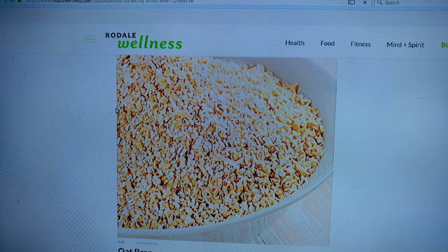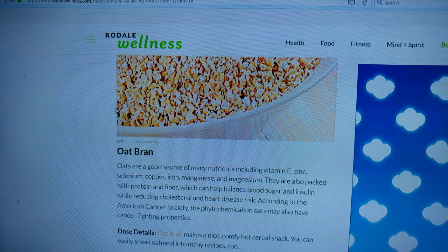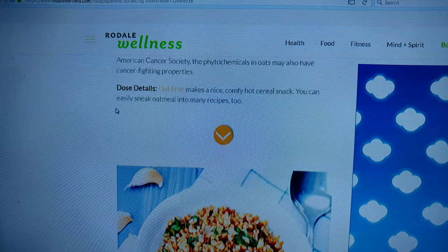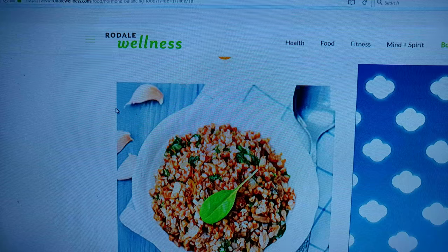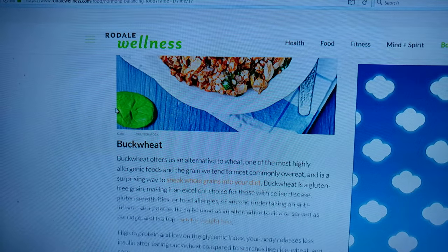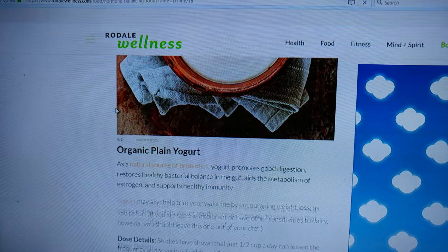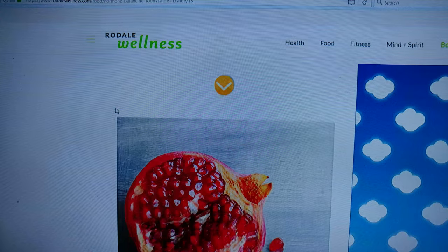Oat bran — we haven't done oats or anything. We got to figure out how to combine it with something. Buckwheat — we don't do any buckwheat. Organic plain yogurt — we got to make some sake sauce one day.